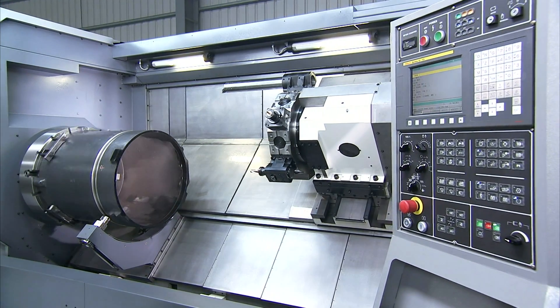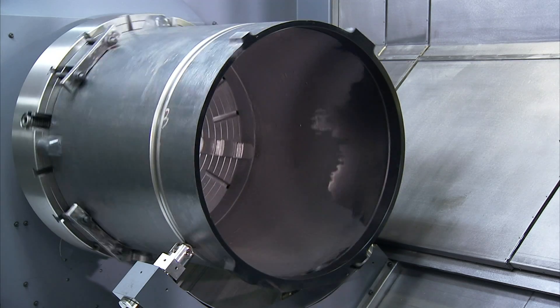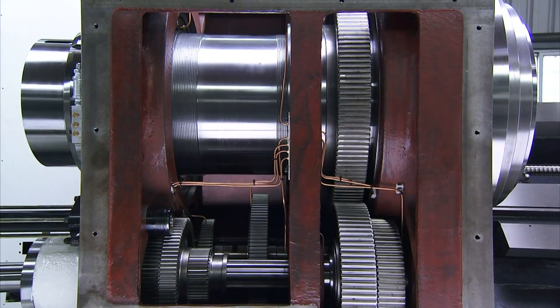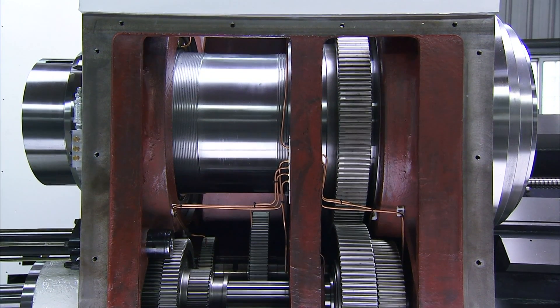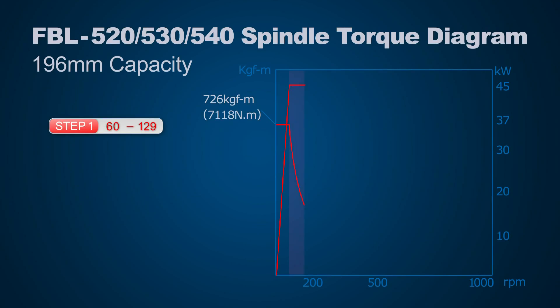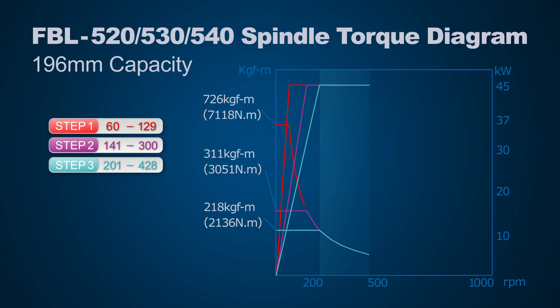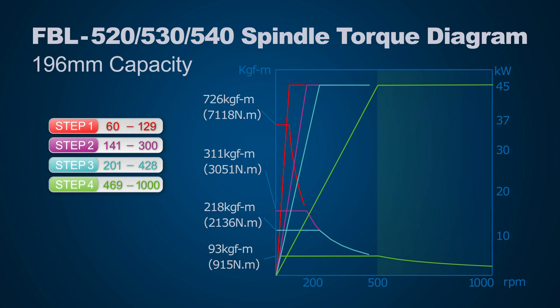Focus incorporates either a 3 or 4 speed highly versatile 45kW motor driven spindle with the direct drive gear design and NN style bearings that give you both the torque needed for large diameter machining and the high RPM capabilities required for high speed turning.